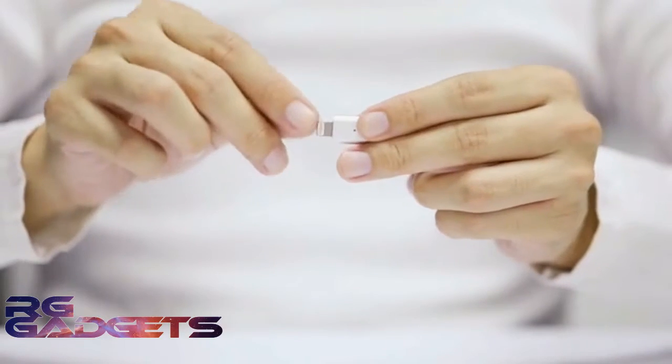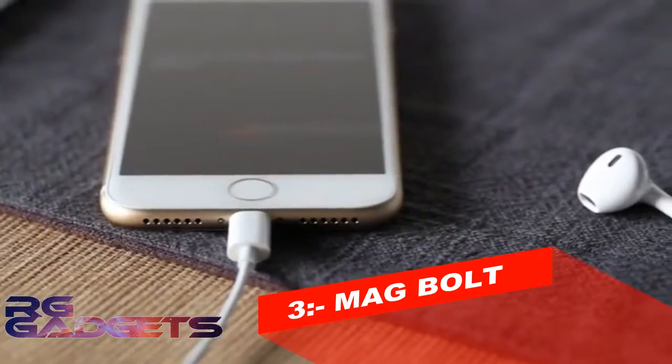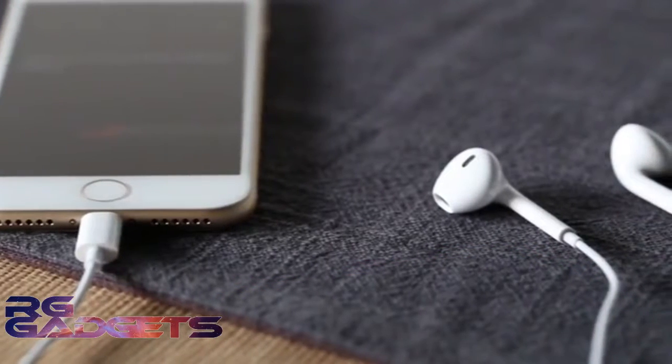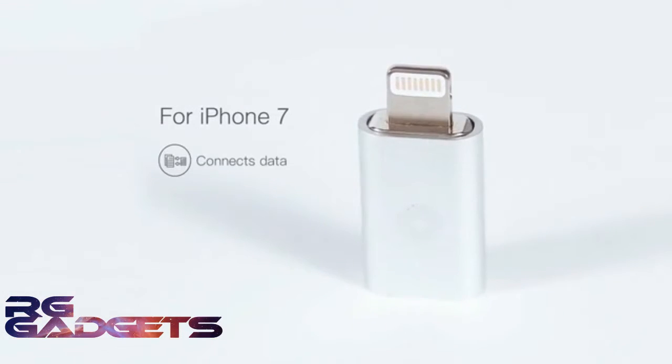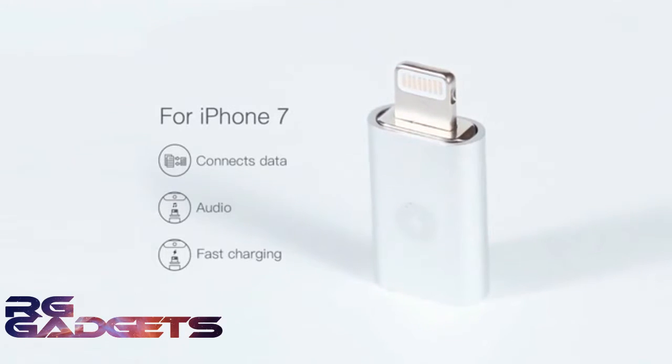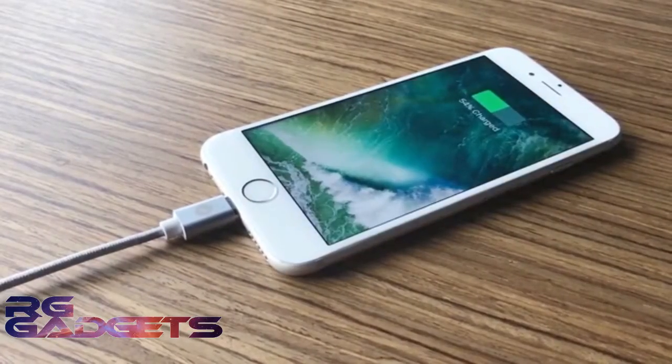Introducing the world's first magnetic connector for iPhone 7. Because Apple has combined the audio jack and the power jack into one connector on the iPhone 7, we are now able to give you a magnetic connector that connects your data, audio, and fast charging in a single click. It's never been more convenient.